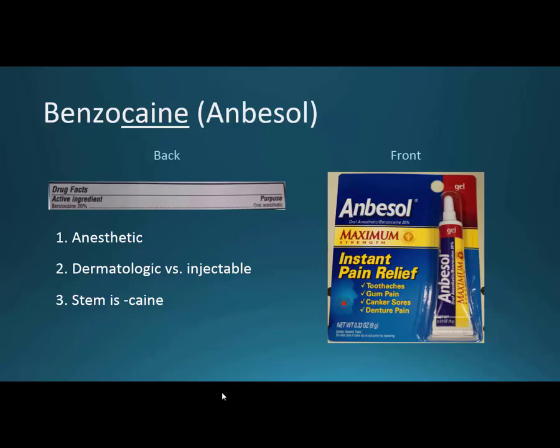Start with benzocaine. The brand name is Anbesol. We start with the caine stem, and if you think of cocaine, which was one of the initial local anesthetics, until we found out it had addictive properties and we came up with benzocaine, lidocaine, and some other choices. It is an anesthetic, and I want to go over the difference between something that's an anesthetic and something that's an analgesic. An analgesic can help with pain, but an anesthetic is going to normally numb something. This is a topical anesthetic, and it works by blocking axonal conduction — one of the only drug classes that does this. Most of the others work by some kind of neurotransmitter.